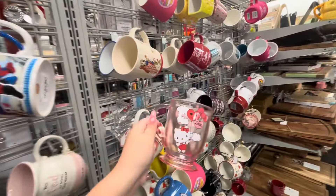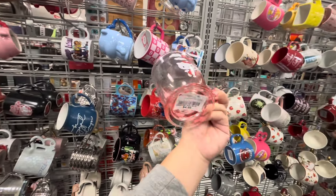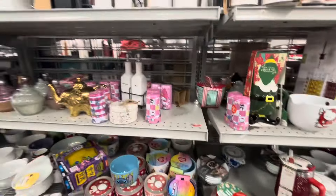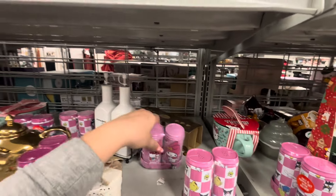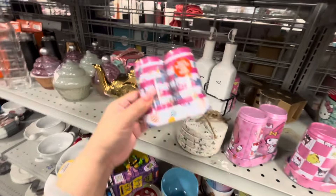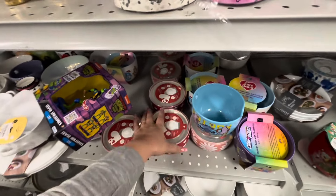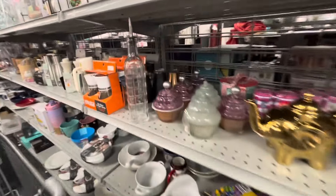Oh, they've got Hello Kitty mugs — these are back! I believe they had these last year for Valentine's, and they're $4.99. On this side they have Hello Kitty salt and pepper shakers for $5.99. This cute My Melody one is $5.99. They also have Stitch, and these food containers with lids for $4.99.